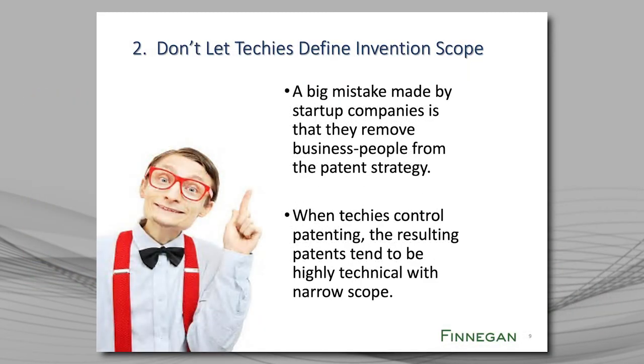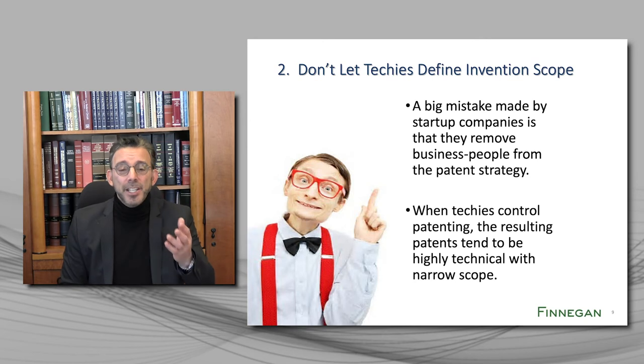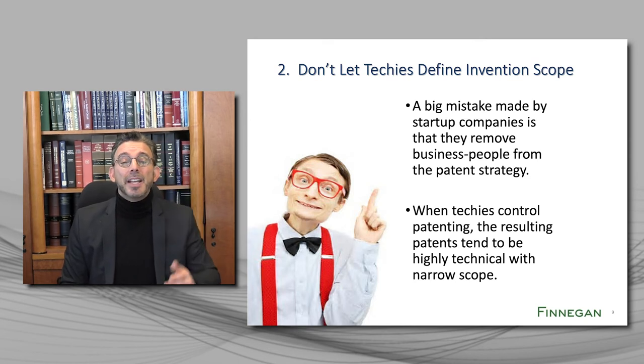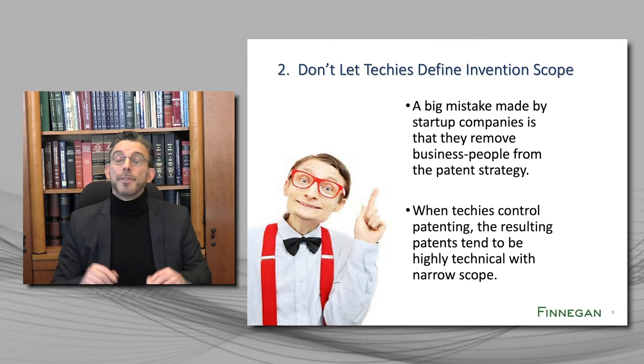Lesson number two, which flows from lesson number one, is that if you want strategic patents, you cannot let the techies in your company define what the invention is — because they will, by their nature, define those inventions technically. You shouldn't dictate to your patent attorney what you should patent. Rather, you should work with a patent strategist who can understand the importance of your invention in context, and who will then define your invention in a way that will block competitors and achieve your business goals. Unfortunately, many companies don't work with a patent strategist, and they end up patenting what the techies think is cool, rather than what is most important for protecting the business.